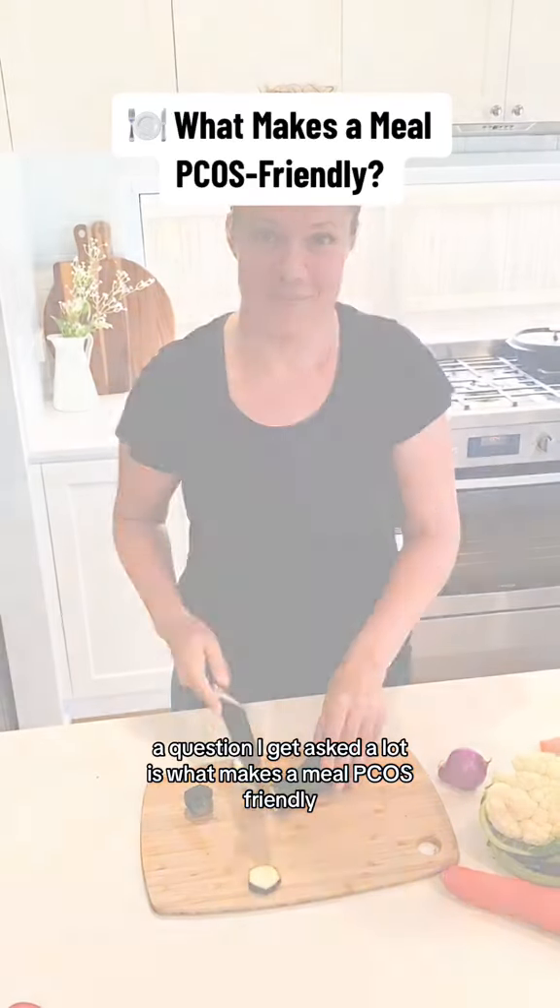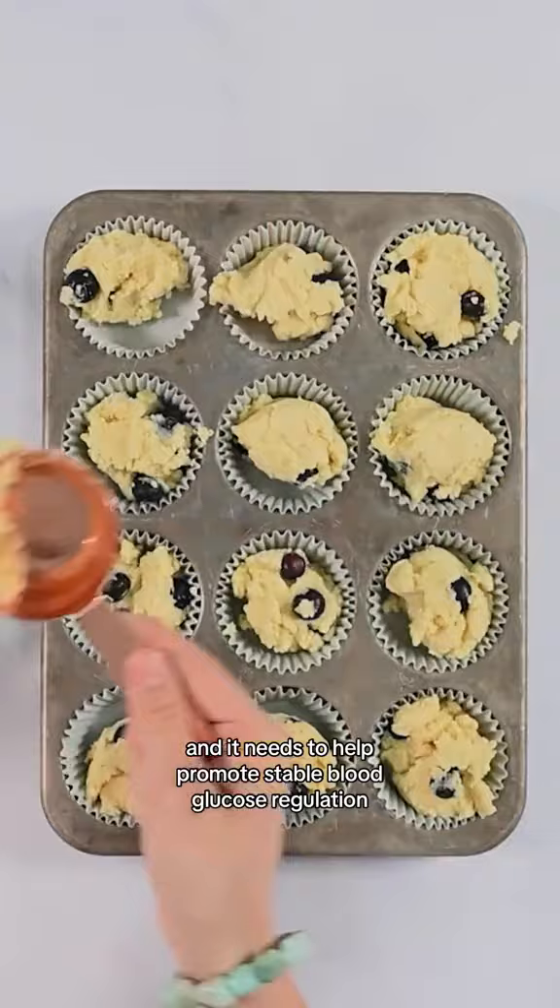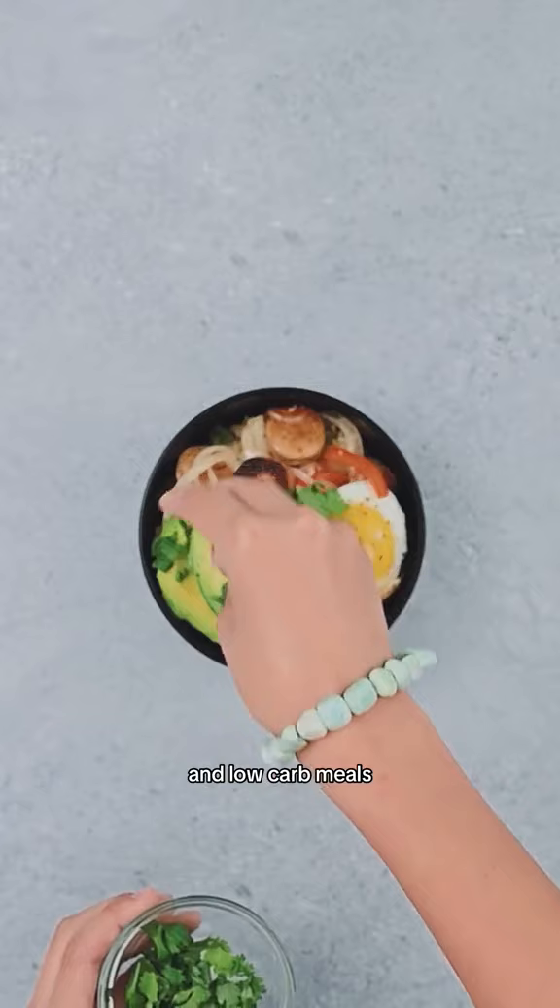A question I get asked a lot is what makes a meal PCOS friendly. Well, first off it needs to support and not hurt your gut health, and it needs to help promote stable blood glucose regulation. So this means high fiber, high fat, moderate protein, and low carb meals.